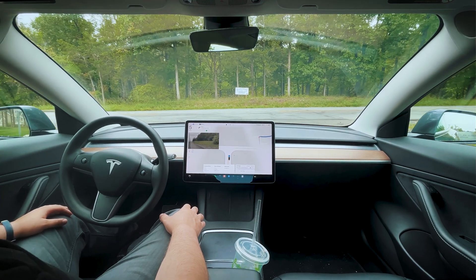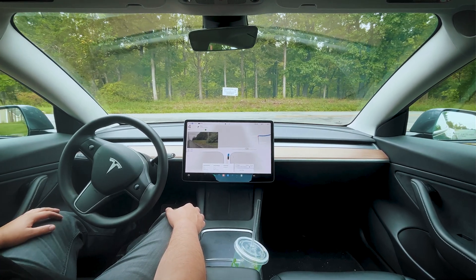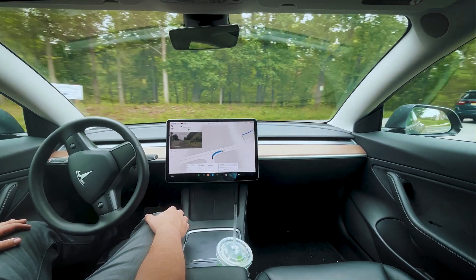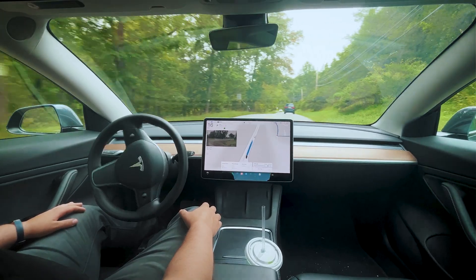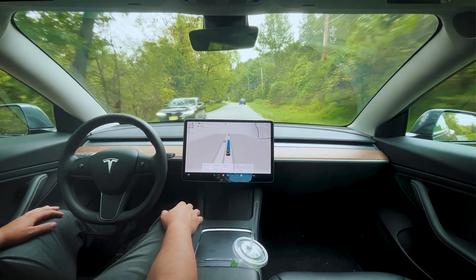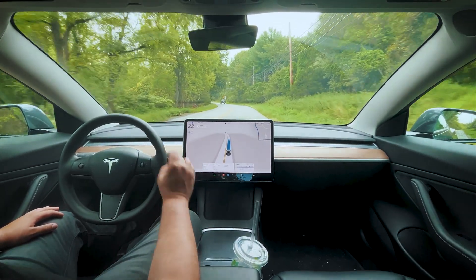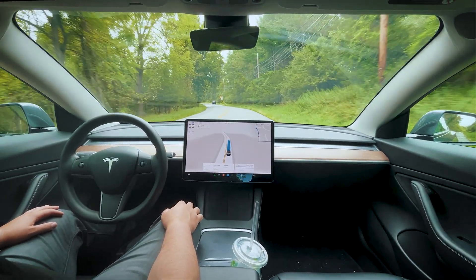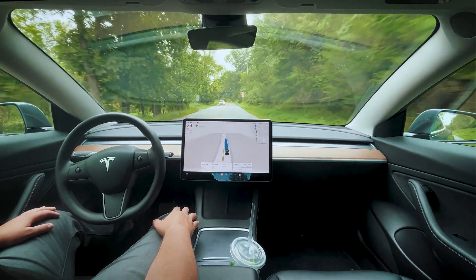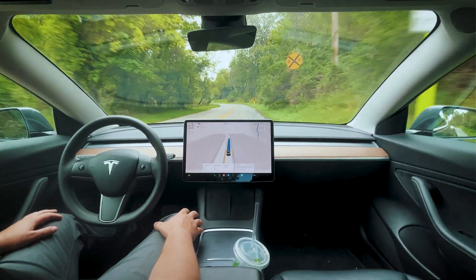Okay, coming up to our first stop sign here. We've got somebody coming from the left, we're closely rolling through. It still has the speed limit issue — we came from a 15 mph road onto a 35 mph road and it's reading it as a 15 mph road. So it still has that issue with the speed limit. I'm going to push the car to the appropriate speed.